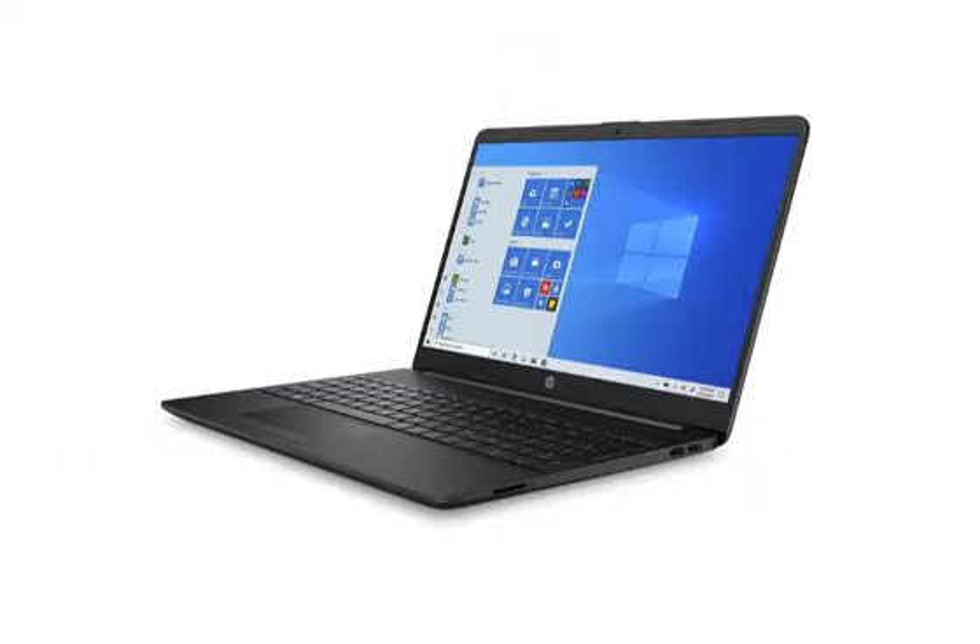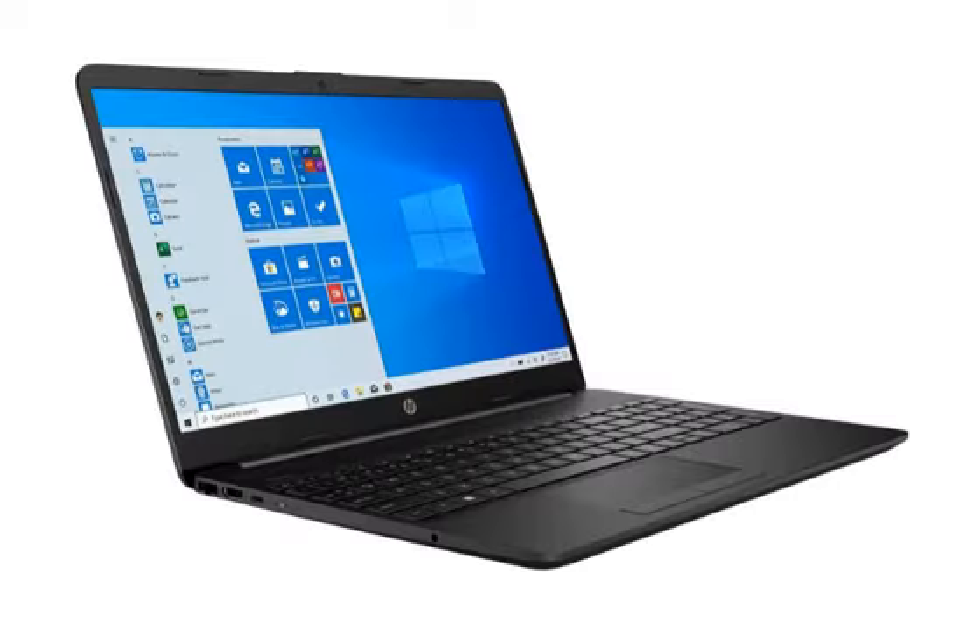Now let's talk about the features. First, the processor: it has the Intel Core i3 11th generation, 1115G4 processor, with a speed of up to 4.1 GHz. For RAM, it has DDR4 8 GB. For storage, it has an HDD of 1 TB. The display is 15.6 inch full HD screen with a resolution of 1920 by 1080 pixels.